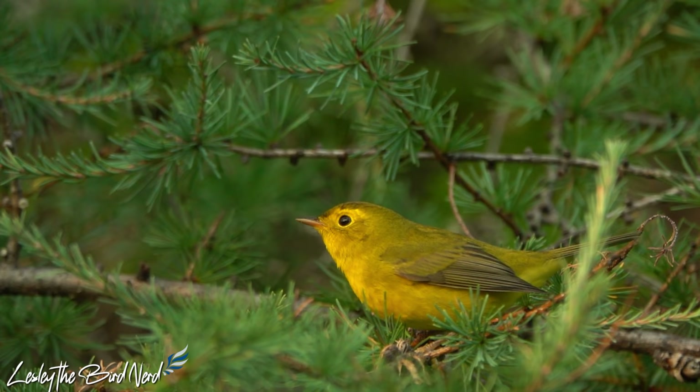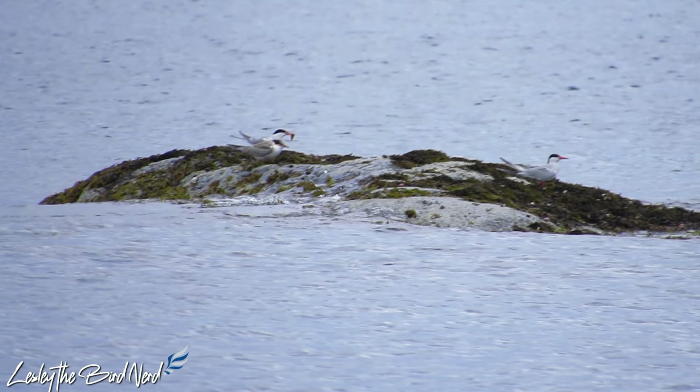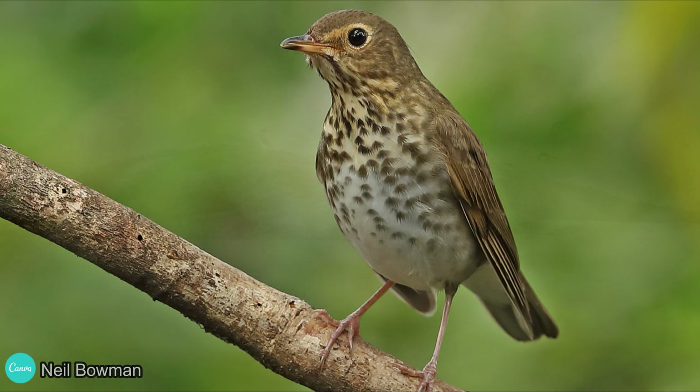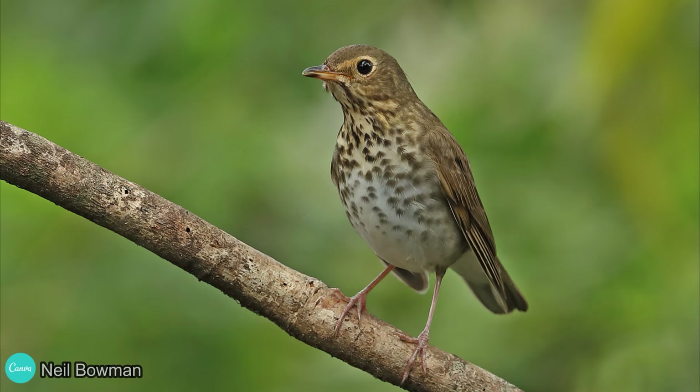So what happens if a bird exhausts all of its fat stores? Not starvation, apparently. If migrating birds can't refuel, as a last-ditch backup, they can burn their own muscles for energy. In fact, some birds use this trick to their advantage. Swainson's thrush fly up to 200 miles in one stretch, burning their muscle intentionally just so they can fly further and reach favorable stopover locations.